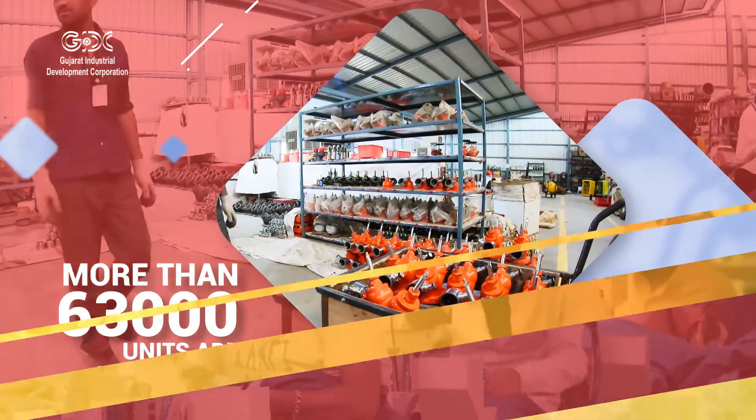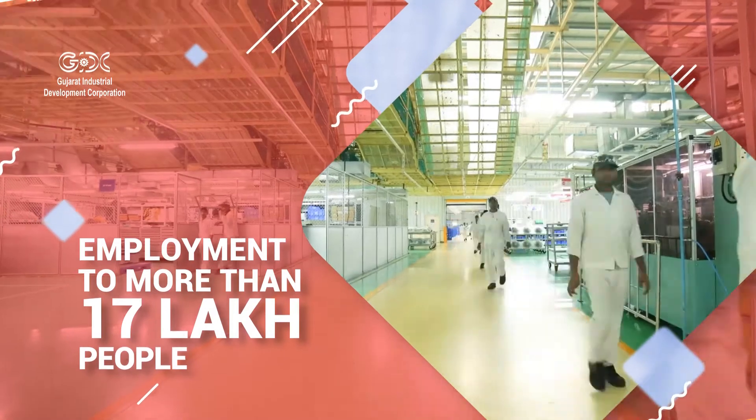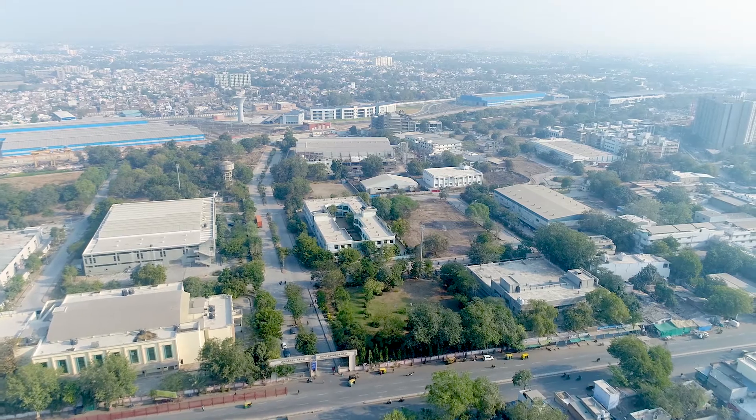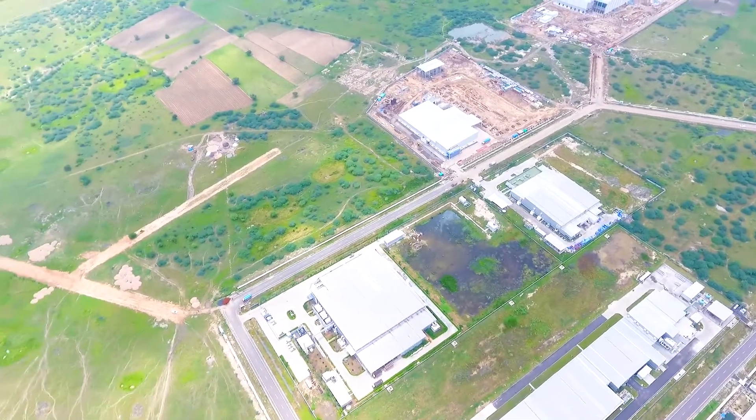These units have provided employment to more than 17 lakh people. GIDC has also developed Special Economic Zones, SEZ, and Special Investment Regions, SIR, in the state.